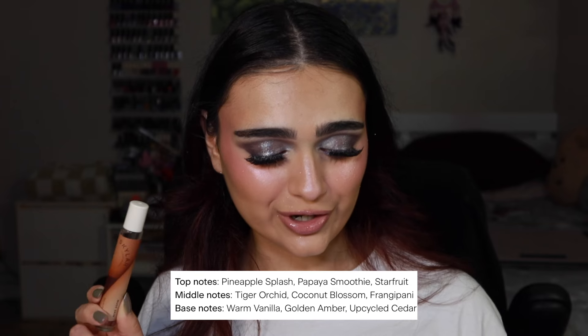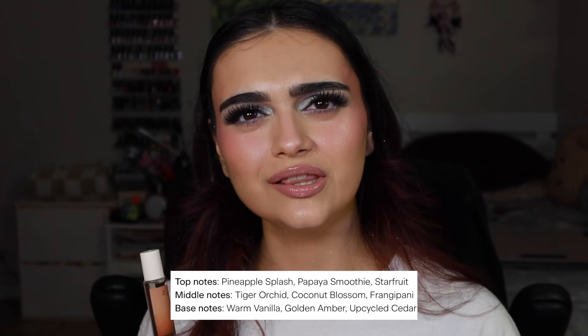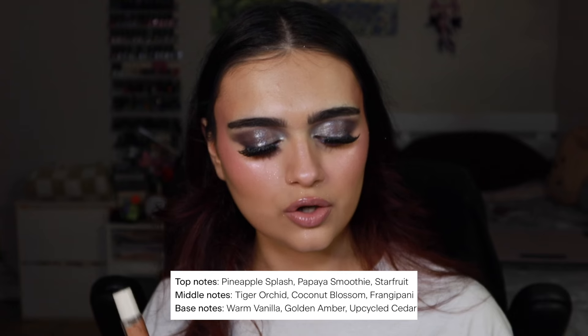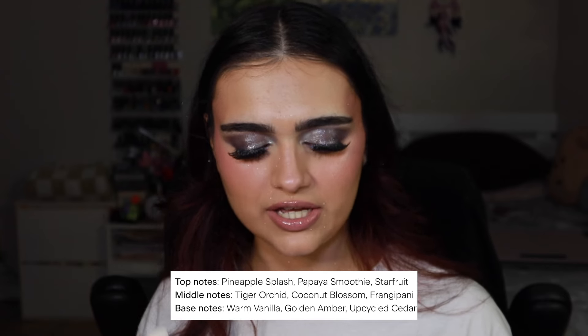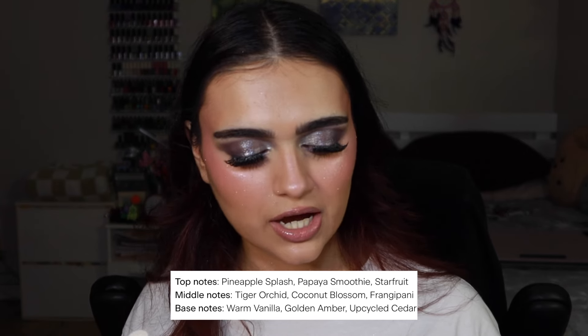Pineapple splash — what the... every perfume I'm reviewing these days has a splash of pineapple! I guess that's just what's in right now. The top notes are pineapple splash, papaya smoothie, and star fruit — very strange top notes. The middle notes are tiger orchid, coconut blossom, and frangipani, and the base notes are warm vanilla, golden amber, and upcycled cedar.